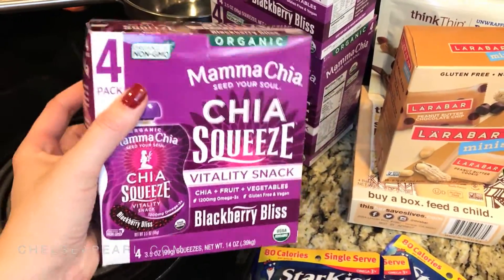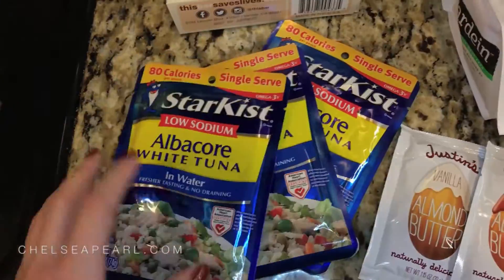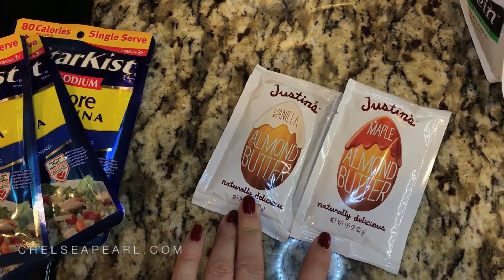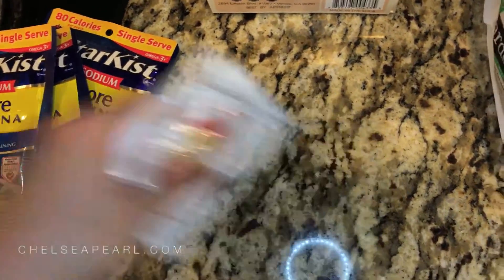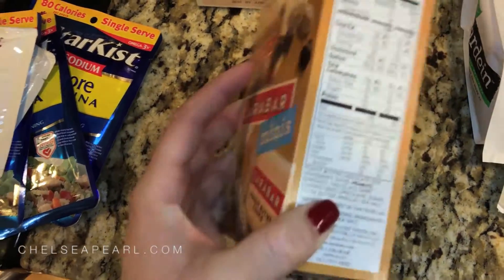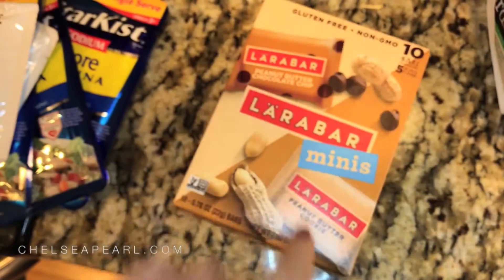I have 3 packs of my Mama Chia Squeeze in the Blackberry Bliss variety. I put these in the fridge and they are really good when they are nice and cold. Next up I have 3 packets of the StarKiss Albacore Tuna — I love taking these to work for lunch. 2 packs of Justin's Almond Butter. These are really good if you need something sweet. I've never tried the vanilla before but I do enjoy the maple. Some of these miniature Larabars — I think they are 100 calories versus 200 calories for a full size Larabar. These are really good to keep in your purse, on the go.